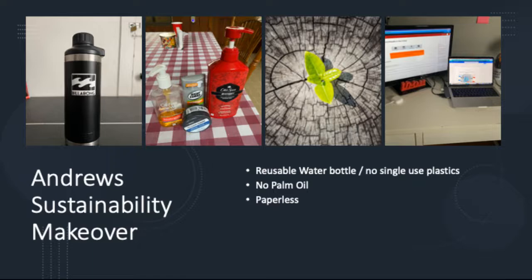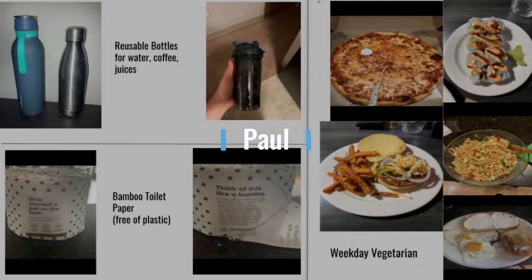And going paperless allowed me to focus on my work by having a separate monitor. For my sustainability makeover project, I used reusable bottles for all of my beverages, switched to using bamboo toilet paper, and was a weekday vegetarian. I found that using a reusable bottle for water was way more convenient than buying plastic bottles and actually helped me save money. The switch to bamboo toilet paper was one I highly recommend, as I saw no difference compared to traditional toilet paper — and it was plastic-free, which minimized the amount of plastic I disposed of. Eating vegetarian during the week was also easy since I was still allowed to eat the foods I love while limiting my weekly meat consumption.